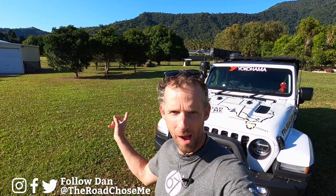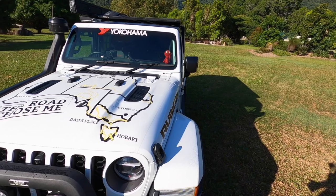Welcome back everyone to another episode of The Road Chose Me. Today we are in tropical paradise. Behind me over there that's a mango tree. Unfortunately they're out of season right now. Up above me those are the mountains behind Cairns. Let me show you where we are and what we're gonna get up to today.